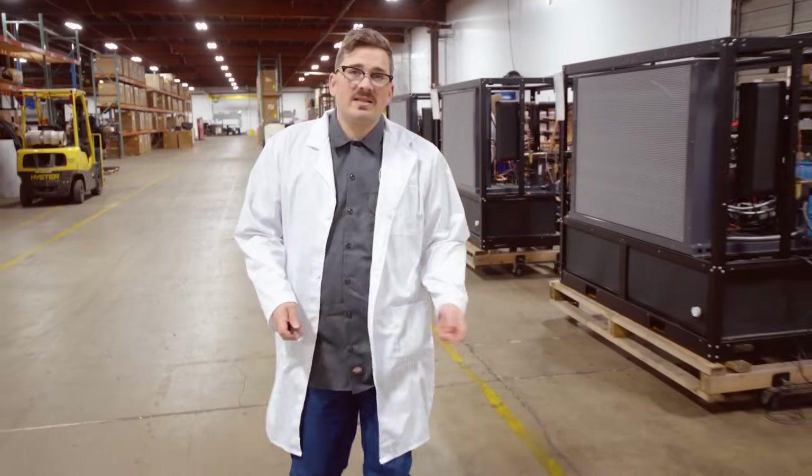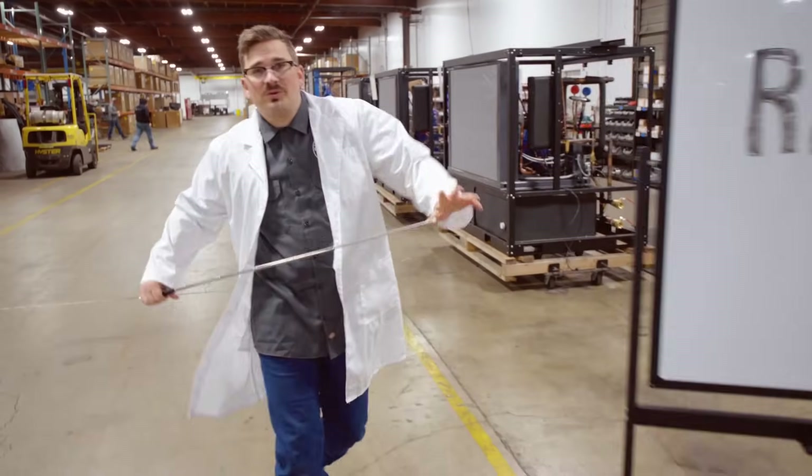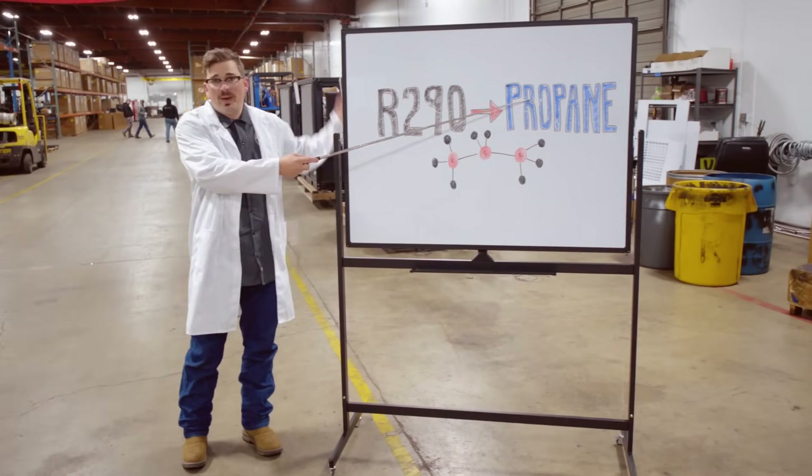Which is why we're releasing a new line of chillers with the all-natural refrigerant R290. As you might know it, propane.